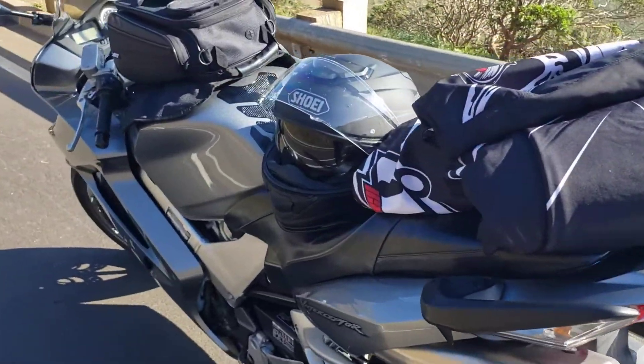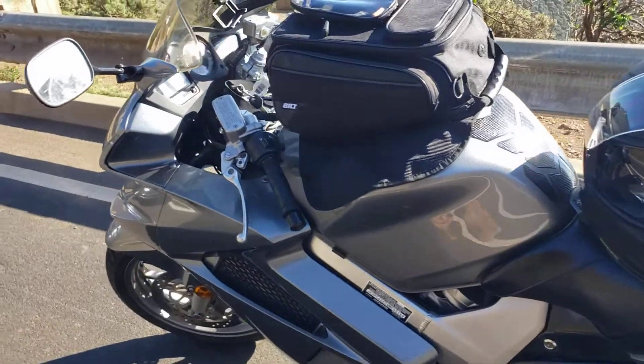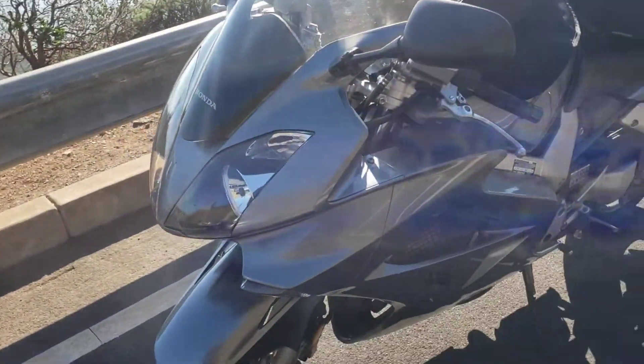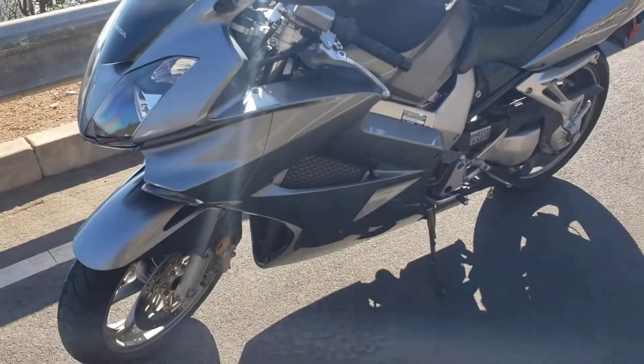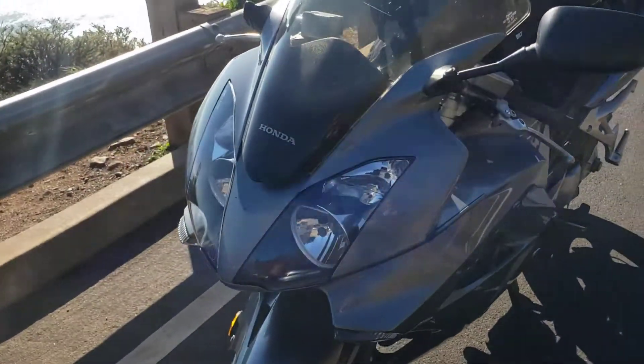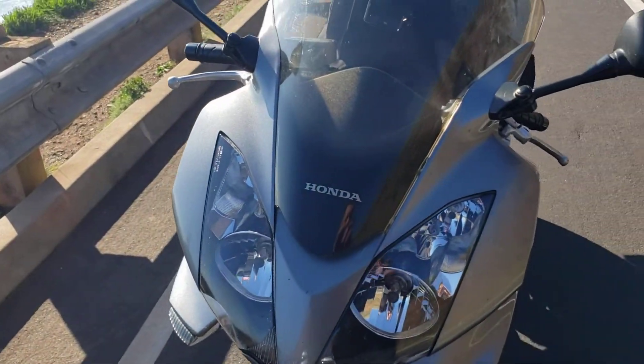Like they say, you always end up getting another bike, and I am 100% in love with this thing. It's got the V-tech and man, the sound is just unreal. So today I'm just cruising around the Bay Area.